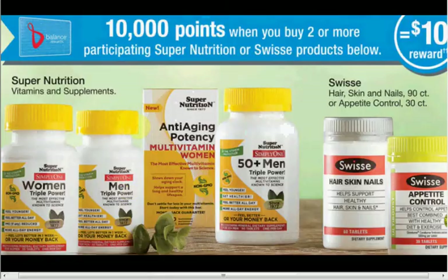The Super Nutrition is on sale. When you buy two or more, you'll get $10 back in points. The Think Clearly 45 count is $11.49. If you get two of them, you'll pay $23 out of pocket, get $10 back in points — it's like getting it for $6.50 each.